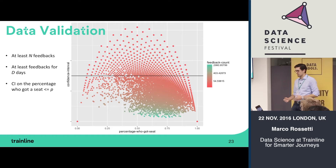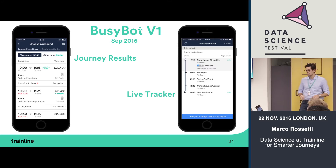We also have a data validation step where we filter out noisy or unreliable data points. We apply filters: a certain number of feedbacks, feedbacks over a certain number of days, and at least a certain confidence interval around the percentage of people who got a seat. In a plot of different stations and routes — percentage getting a seat on the X axis, confidence interval on the Y axis — we drop all data points above the line because they're too noisy, keeping data points below with higher feedback counts.